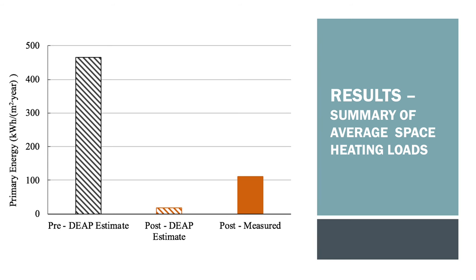The results are summarised here showing the average space heating requirement pre-retrofit and the measured and estimated requirements post-retrofit. Despite the buildings not performing as was expected, there are clearly big improvements compared to the G and S ratings calculated pre-retrofit.